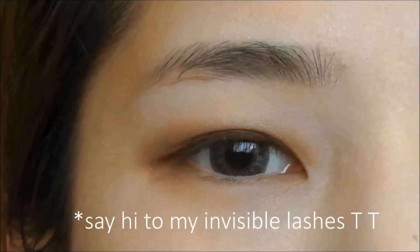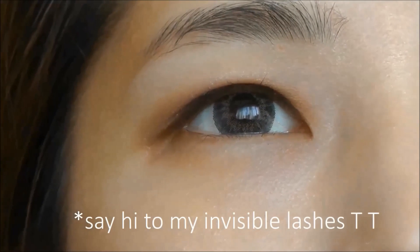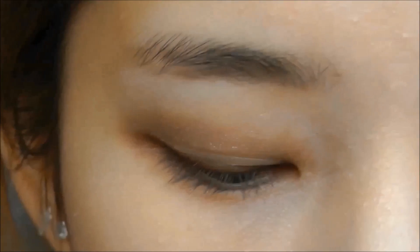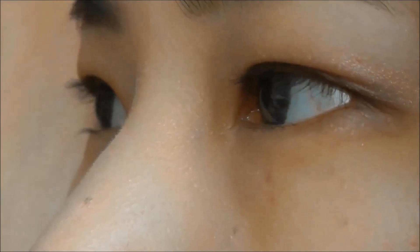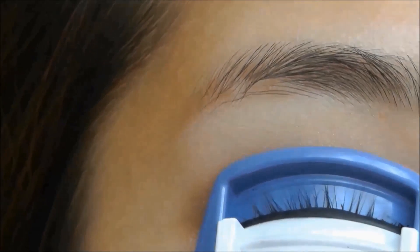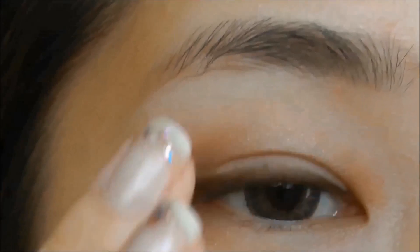I've already done my makeup and I'm keeping lash curler handy. Before trying, I would like to show you my lashes. As you can tell, they are super thin and almost invisible. You can see them from the side — that's the side view.